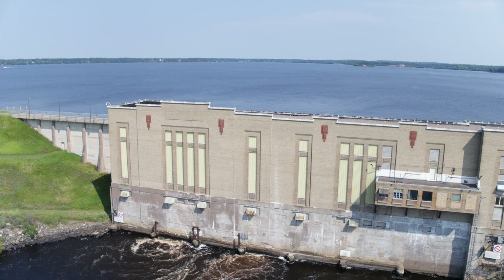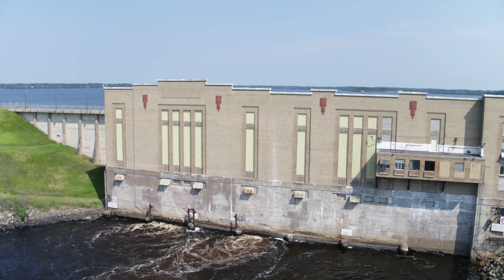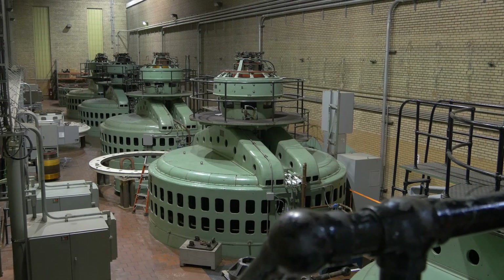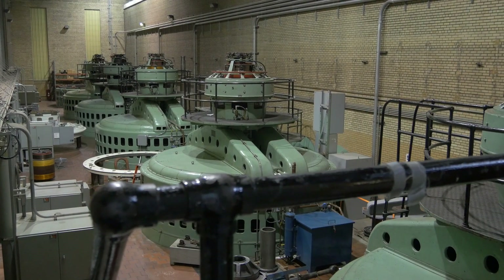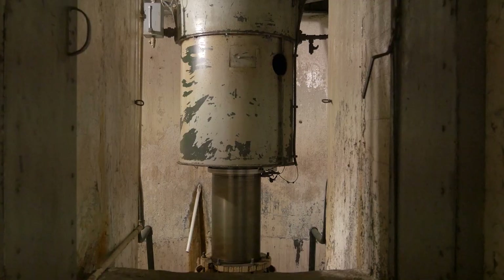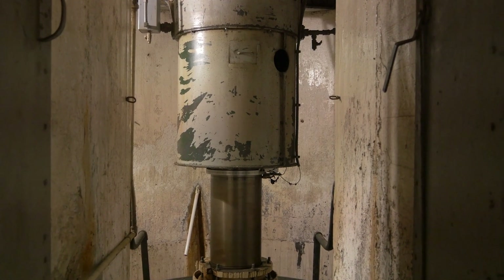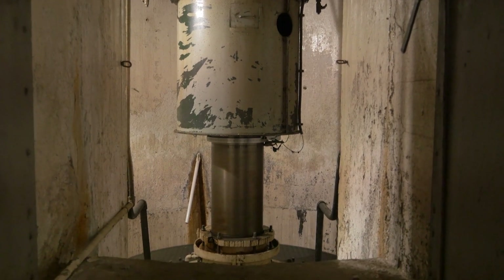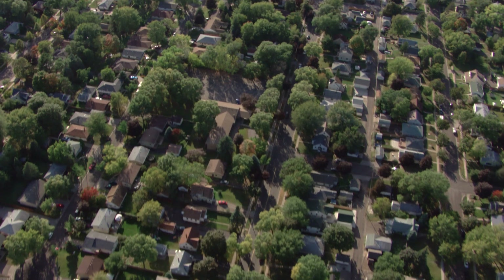Today, Wisota Hydro is the most productive of our Wisconsin hydro plants. It has four 6,000 kilowatt and two 7,770 kilowatt generators. Together, they produce approximately 40 megawatts of daily peaking power for our customers, which is enough electricity to supply between 25 and 30,000 homes.